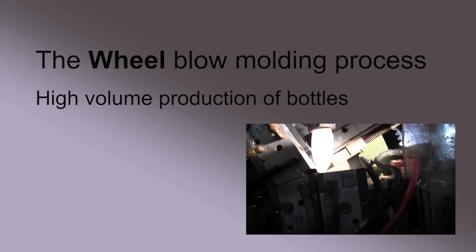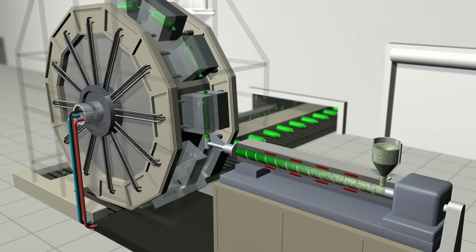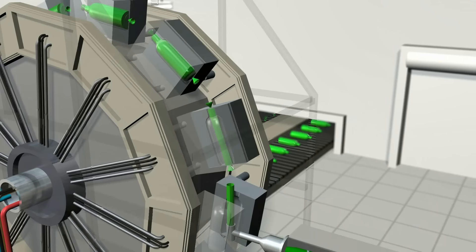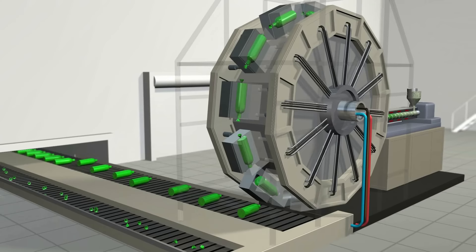A high-volume form of blow molding uses many molds mounted onto a continuously rotating wheel mechanism. The extruder creates a hollow tube and as the wheel rotates, each of its molds will open, grab a parison from the extruder die, blow the parison into a bottle, allow it to cool, and then place it onto a conveyor, producing a continuous stream of finished bottles originating from that continuous flow of plastic from the extruder.